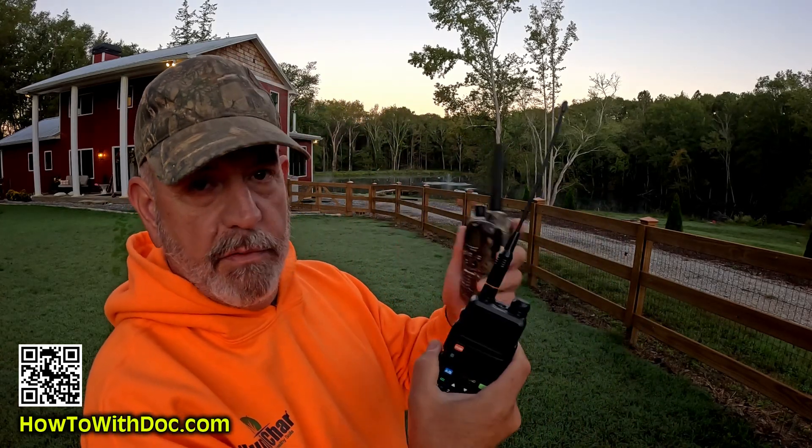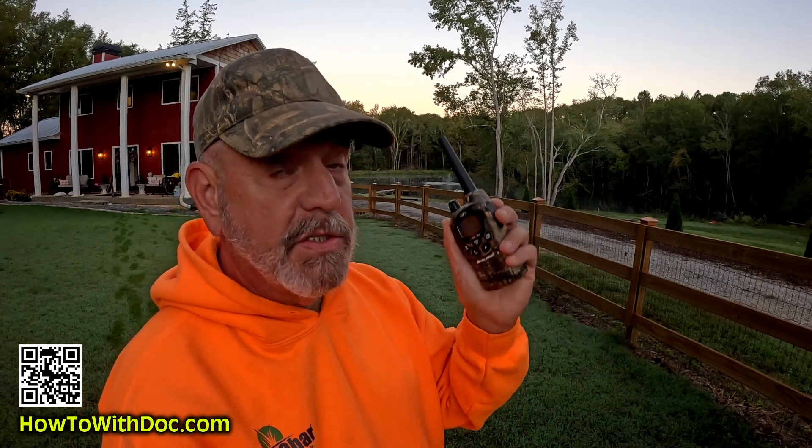Next, we're going to talk about communications. I'll show you different levels of communications that I have. We actually use these around the farm all the time — they're really great radios. GMRS — we'll talk about that.